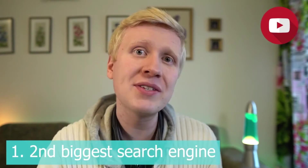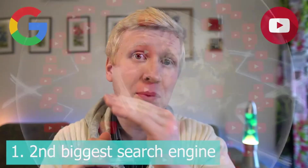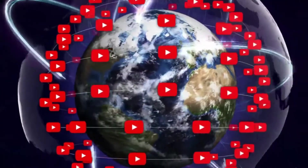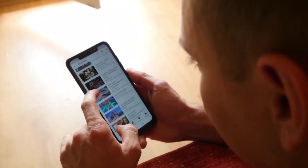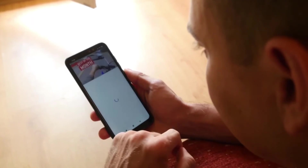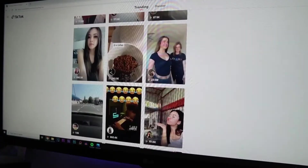The first reason is that YouTube is still the second biggest search engine in the world — Google is the biggest and YouTube is the second biggest. If you create a video today, it can make money for years to come because you can get ranked on YouTube and it stays at the top. People can search your video and see it over and over again, unlike TikTok where the lifetime of a single video is much shorter.